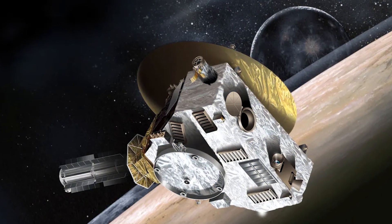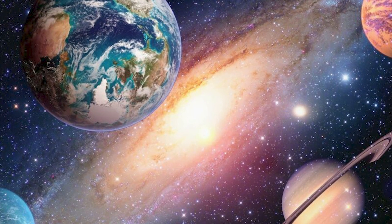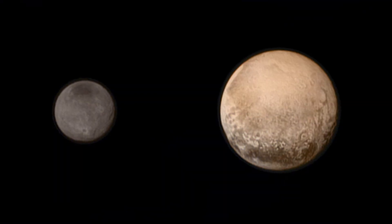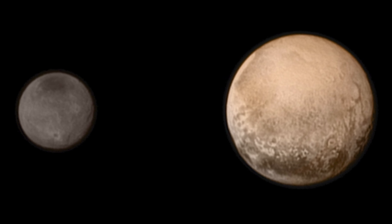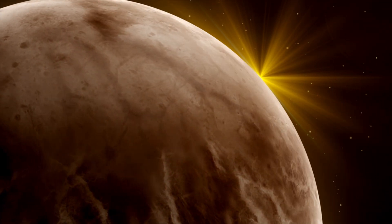This exploration goes beyond mere academic interest. It feeds into the larger quest of understanding the solar system's formation and the potential for life in environments once deemed too extreme. The ongoing study of Pluto and its companion Charon enriches our knowledge of the cosmos and expands the horizons of possibility, inviting us to rethink what makes a world habitable.